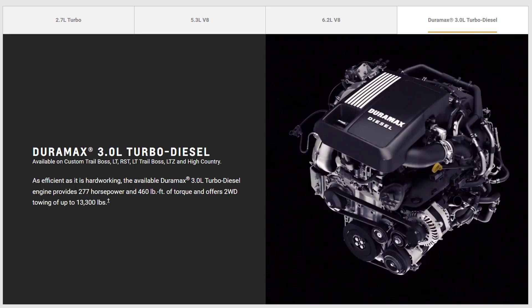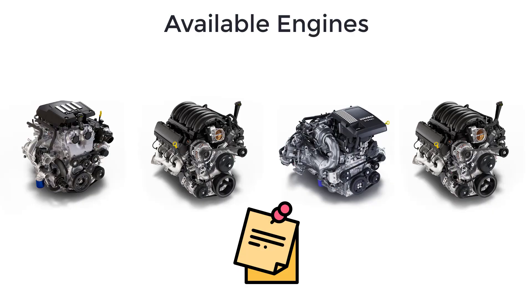And lastly, there's a turbocharged 3.0-liter six-cylinder diesel engine making 277 horsepower and 460 pound-feet of torque, and it also comes with a 10-speed automatic transmission. I've noted which engines come standard or optional on each trim.